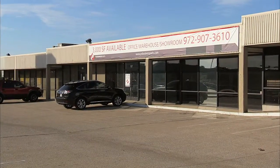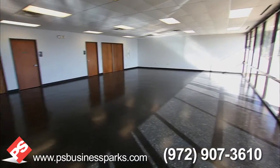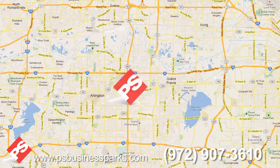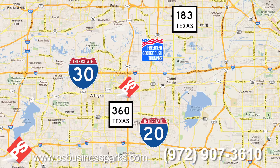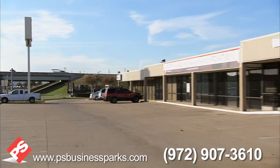Harlington Business Park is approximately 68,555 square feet of office and office warehouse space. With frontage on State Highway 360 and in close proximity to I-30, I-20, State Highway 183, and the George Bush Turnpike, this is the perfect location for service companies that need excellent freeway access.